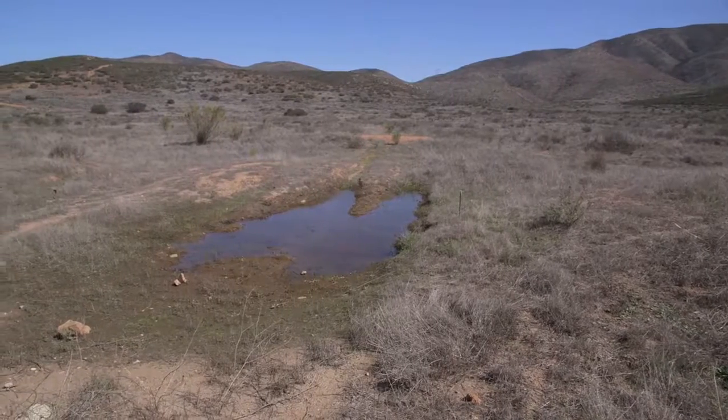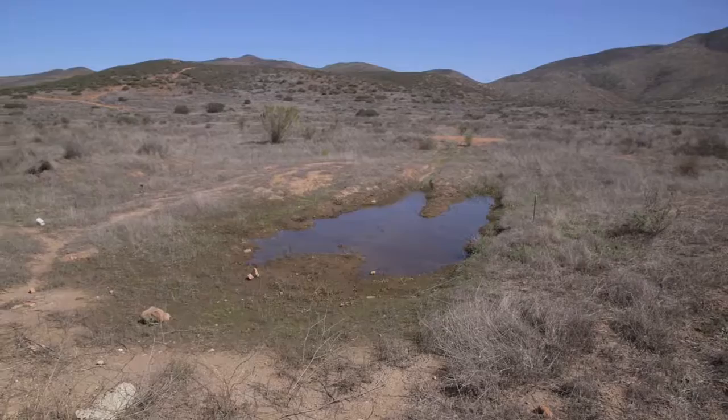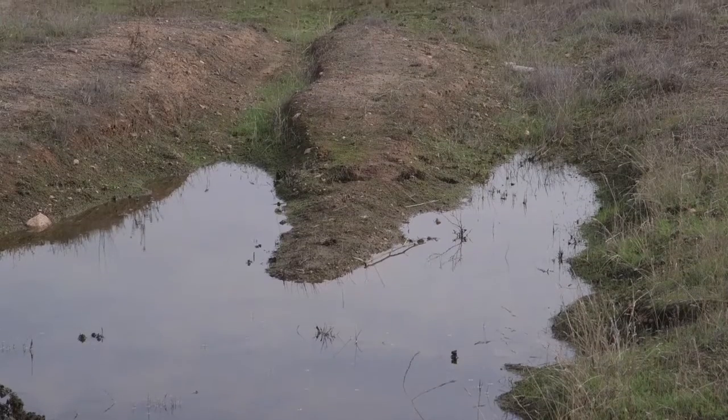There are two sides to the vernal pool restoration project in Proctor Valley. One side has more extensive impacts from off-road vehicles, where most of the site has been denuded of native vegetation. The other side of Proctor Valley Road has been less impacted across the entire site, but some of the vernal pools there have been more directly impacted. This pool right behind me has classic signs of a truck having gotten stuck in it — those are tire ruts. What would be done with a pool like this?